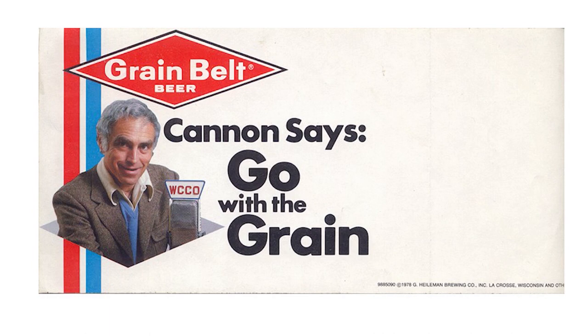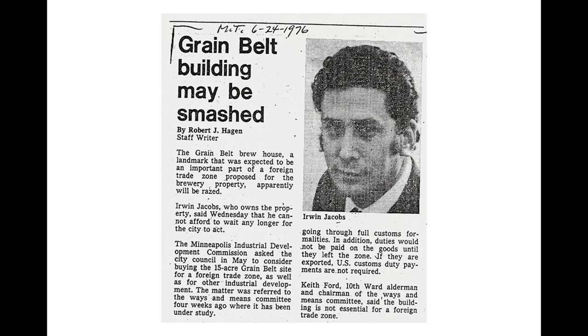There was talk of turning the Grain Belt brewhouse into a foreign trade zone, but Irwin Jacobs didn't want to wait around for that to happen. In the summer of 1976, bulldozers were on site and demolition began on the brewery, taking out a section along 13th Avenue. But community activists and, more importantly, the city of Minneapolis stepped in. Demolition was halted and the brewery was saved. Making a long story short, the building sat empty for the next quarter century, and demolition remained a distinct possibility.